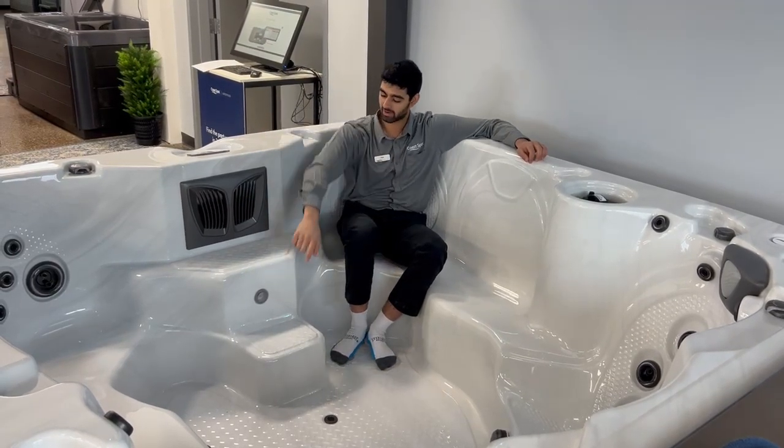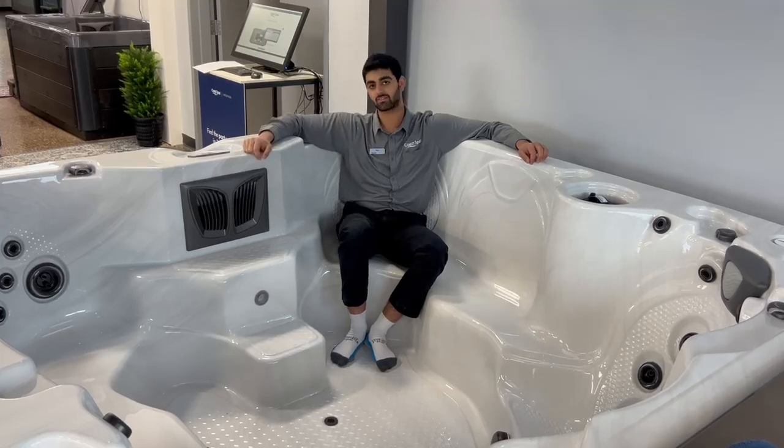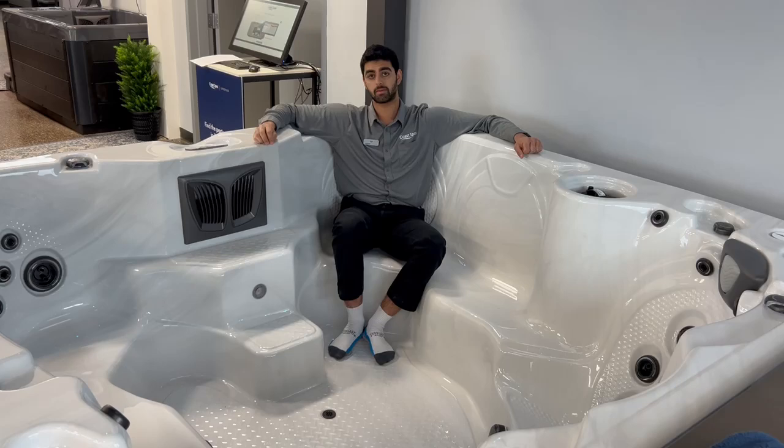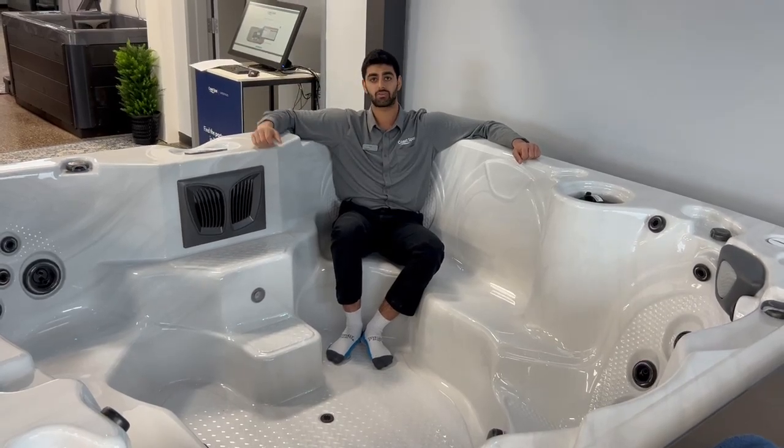Apart from that, you're gonna have our new stairwell system for easy entry and access of the unit. On the back half of our tub, we stuck with our traditional apex seating, allowing for deep seating, comfort, and mobility.